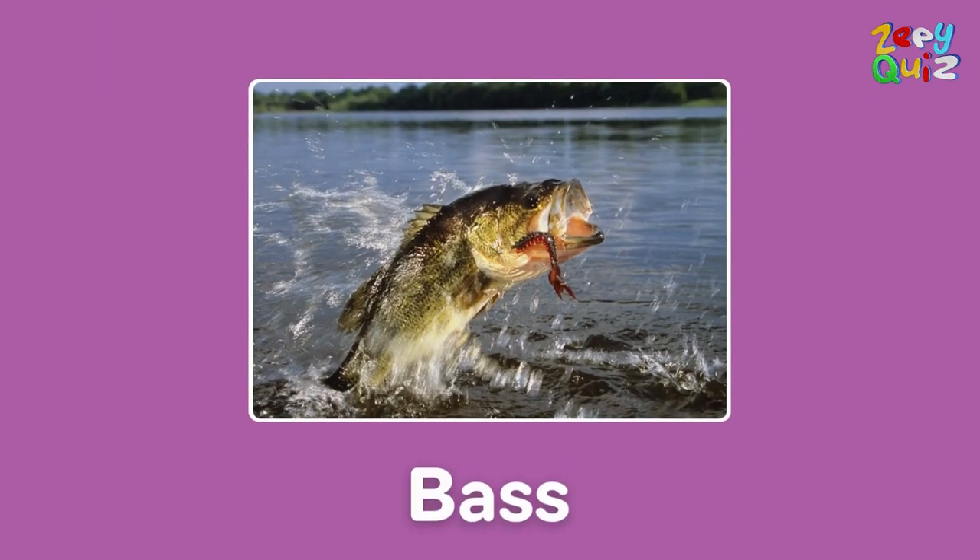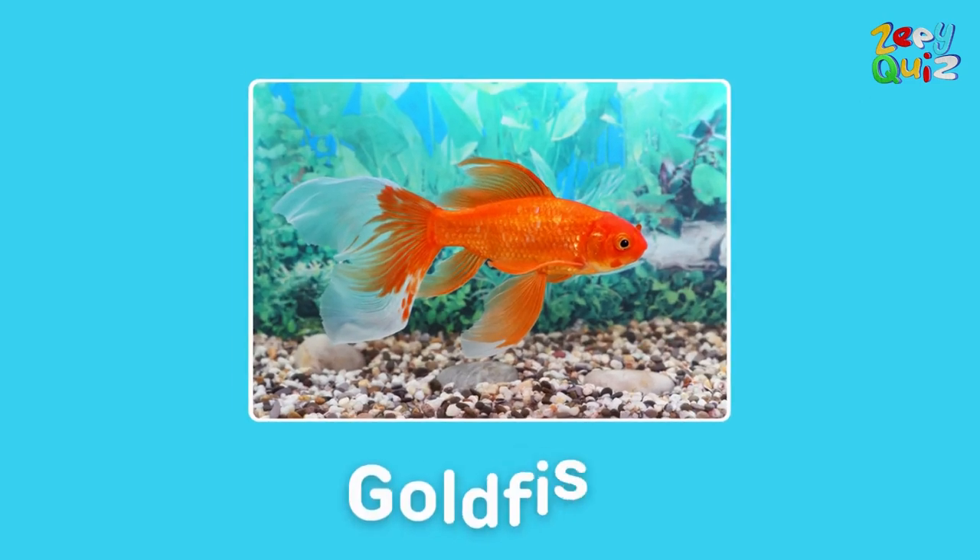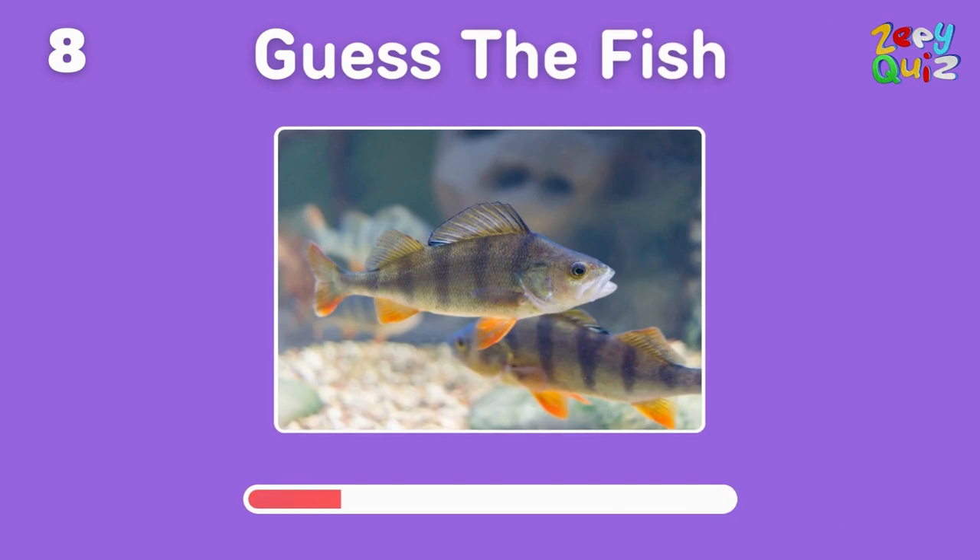Great job, it's a bass! A popular pet with a shimmering hue — what could it be? Yes indeed, it's a goldfish! It's got spiny fins and loves freshwater — any idea?